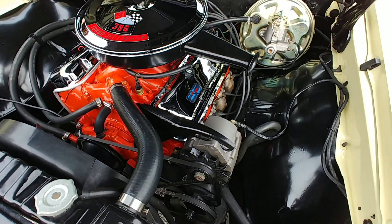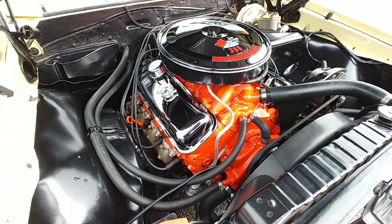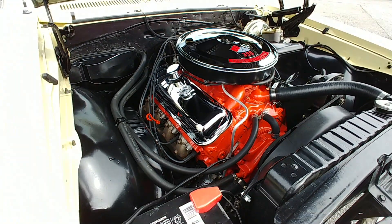You see power brakes, power steering, and a Quadrajet carburetor hiding under there. Runs like a top. The car starts and runs really, really well, as I'll show you in a minute.